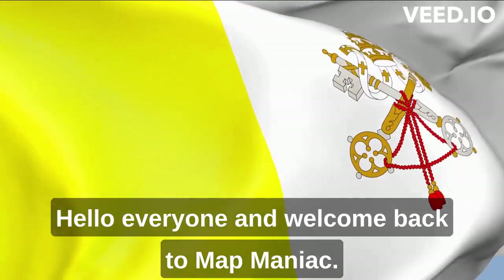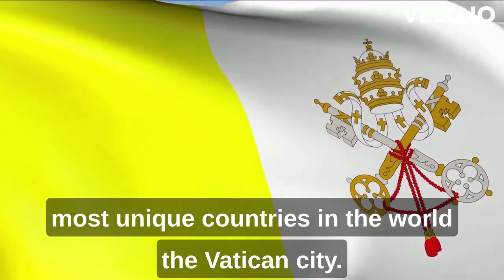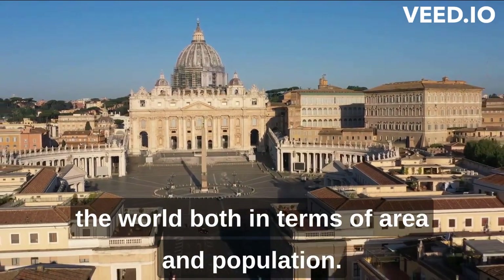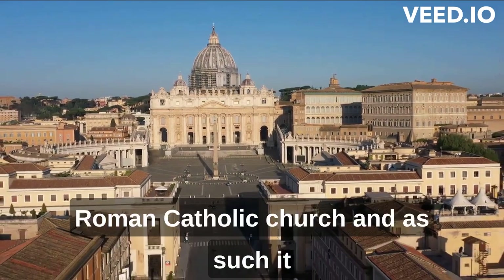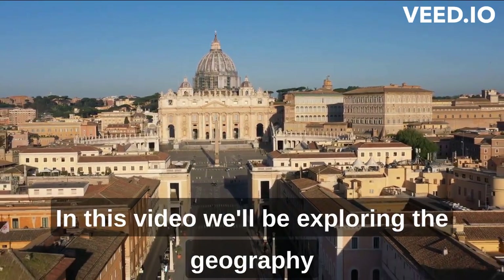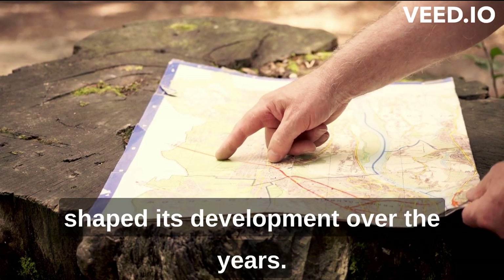Hello everyone, and welcome back to Map Maniac. Today we're going to be talking about one of the most unique countries in the world, the Vatican City. In this video, we'll be exploring the geography of the Vatican City and how it has shaped its development over the years. It is also the headquarters of the Roman Catholic Church, and as such, it has a rich history and cultural heritage.